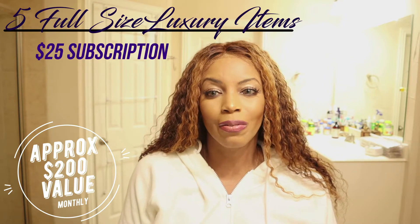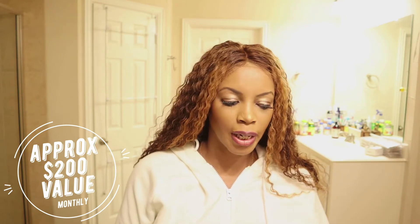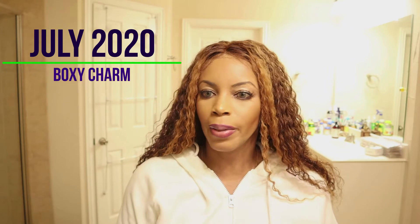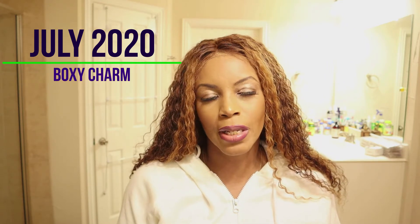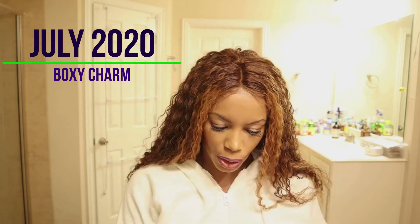The great thing about BoxyCharm is that the products are full size, so you're not getting samples. You get a mixture of things — eyeshadows, teeth whitening, all sorts of interesting products. I'll put a link below if you'd like to join. I'm not an affiliate and they're not paying me, but if you use my link they give me points.